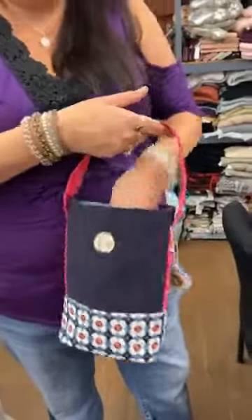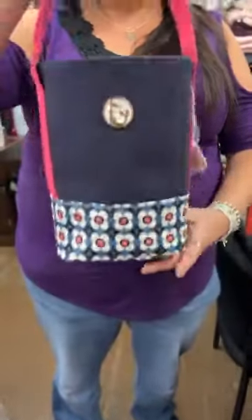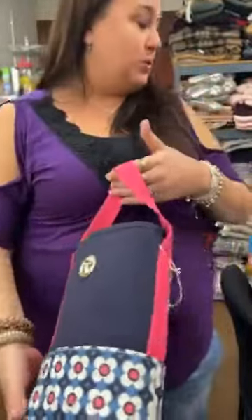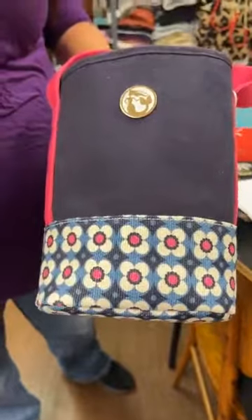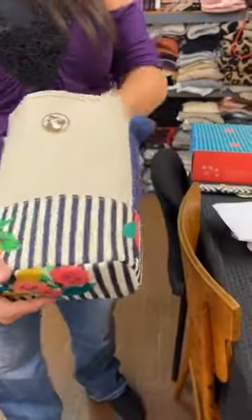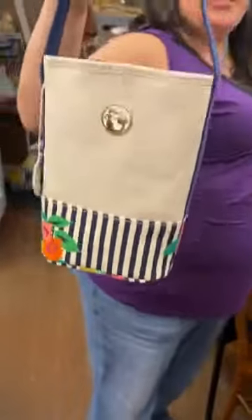Last but not least — you know us mermaids really enjoy our beverages. We have this double wine carrier — you can hold two bottles in there. What a cute gift, or even for yourself. If you need to take it out for a girls night or a dinner or a hostess gift, this is a great carrier — very lightweight. Normally $36. On sale today for $15. We have cute little pink and blues. There's also this one that coordinates with the eyeglass case, so if you're going on a picnic and need a holder for your wine and your glasses, perfect. Normally $36. Today $15.